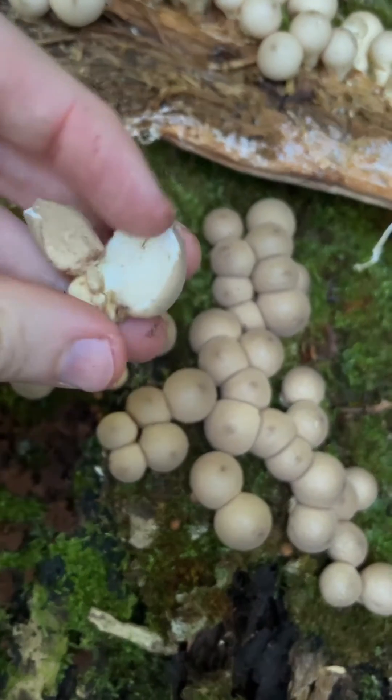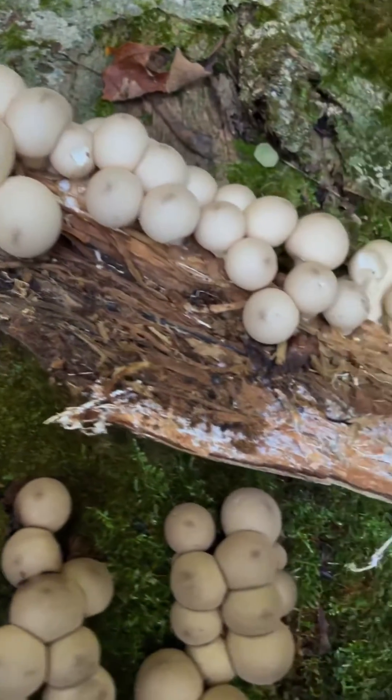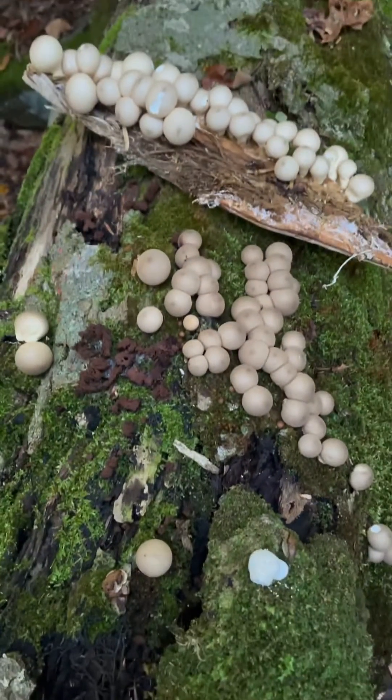They're no good once they're brown. But see — they're all white inside, they're good to go. There's a whole bunch more growing around here. You can even see the mycelium. What a cool find up here in Vermont.